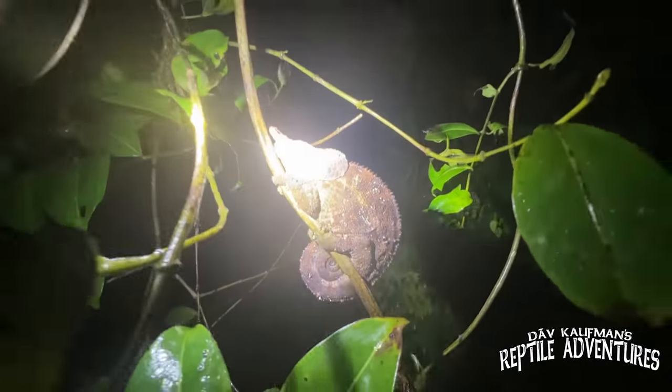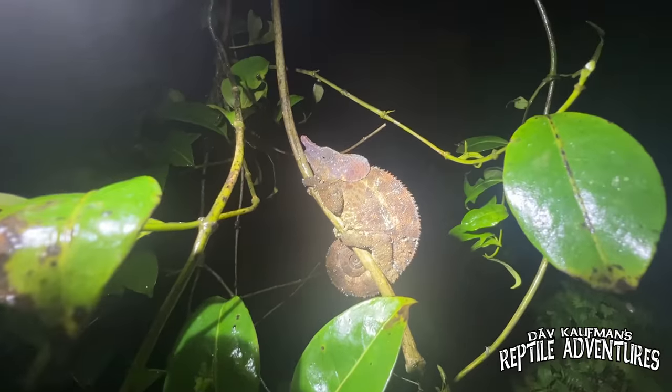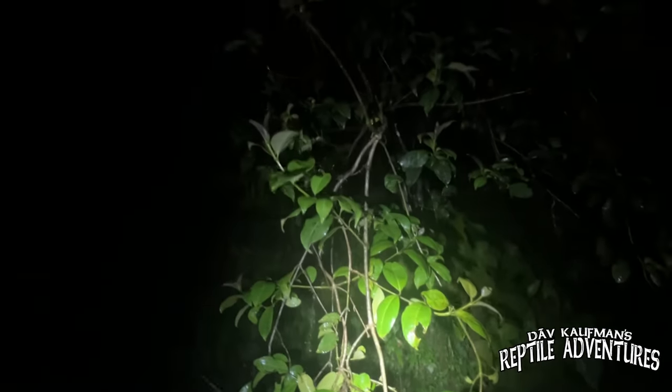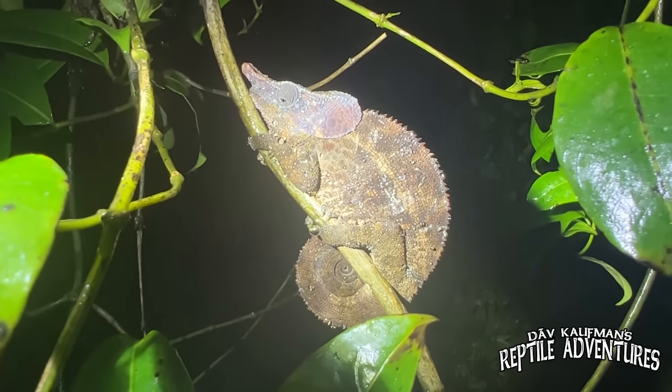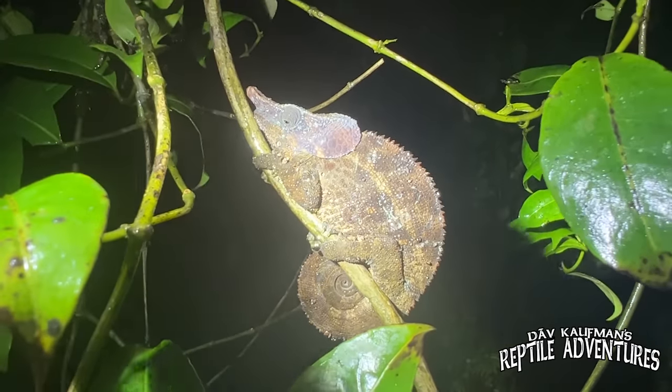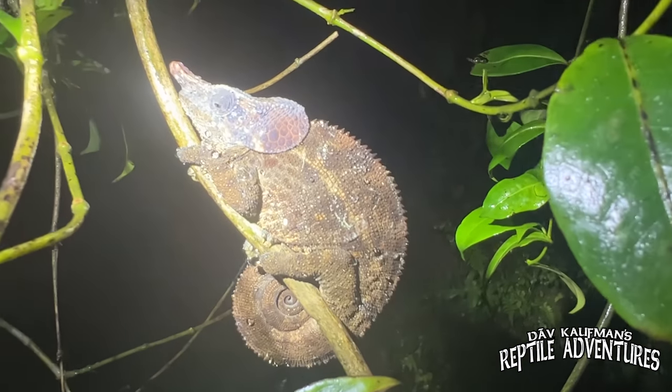He is sitting right on the edge of a vine — as I've already discussed, that's a defense mechanism for chameleons. Anything that comes down this vine, he's going to feel it and flee. One of the things I love about herping with you, Bill, is that I know a lot about reptiles but certainly not everything. Herping with you, especially when it comes to chameleons, I'm actually learning a lot. And this chameleon thanks you as well.